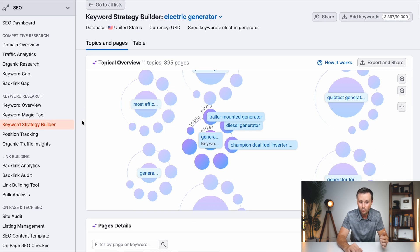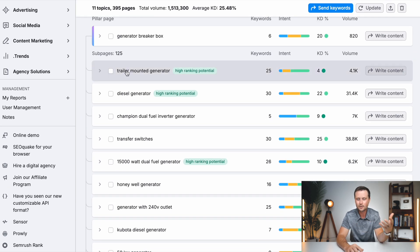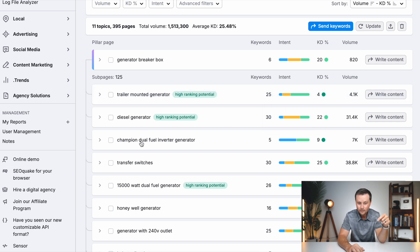If you scroll down, these are going to be the keywords or different ideas to write your articles about, and you have three very important columns — this is the specific information that all these big companies are paying for. The first is your intent column — you're looking for green here. Green means that people searching for a query like 'trailer mounted generator' — 63% of them are coming in with transactional intent, meaning they are ready to make a purchase right then. Another 26% are coming in with commercial intent, meaning they are somewhere in the buyer cycle. And 11% are looking for information. SEMrush breaks down all these keywords and tells you what kind of intent those people are coming in with.